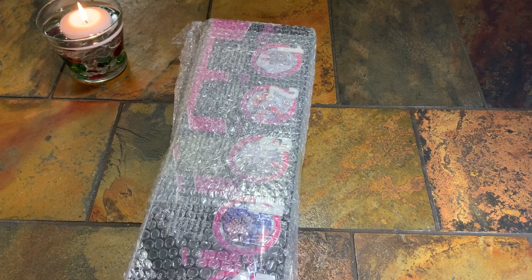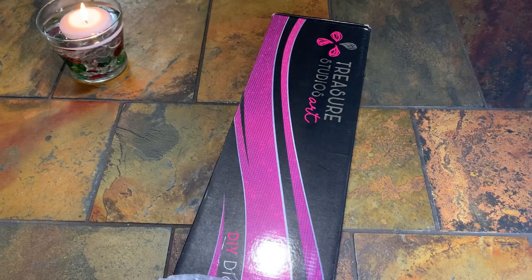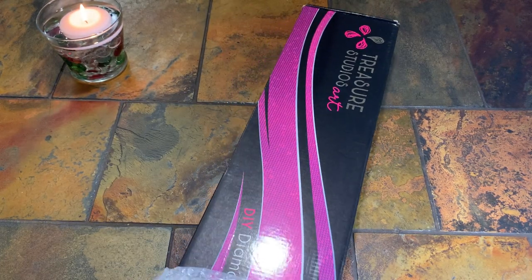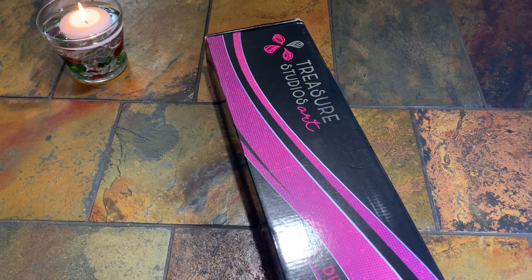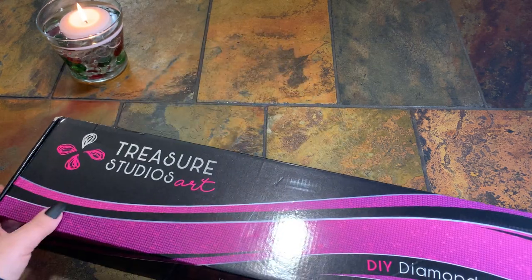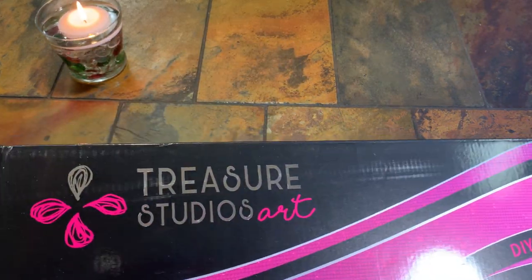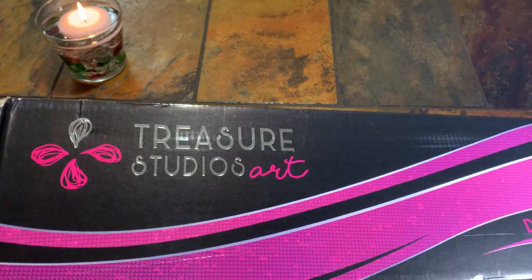This might be a new Treasure Arts packaging — I'm not quite sure, I haven't seen a new one unboxed. I try not to watch unboxings anymore unless I've already done it. Okay, so here we go — we've got a pretty big box. Let me close my knife real quick and move that out of the way.